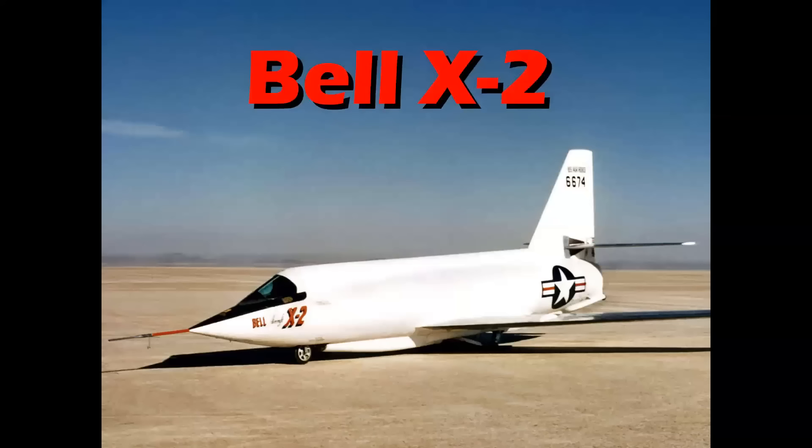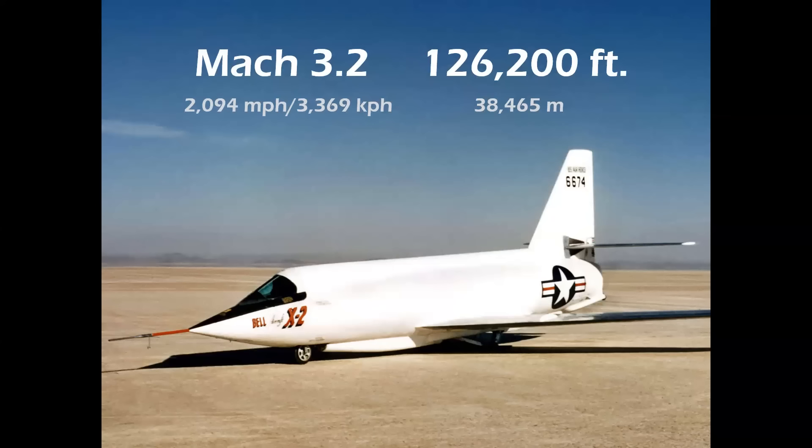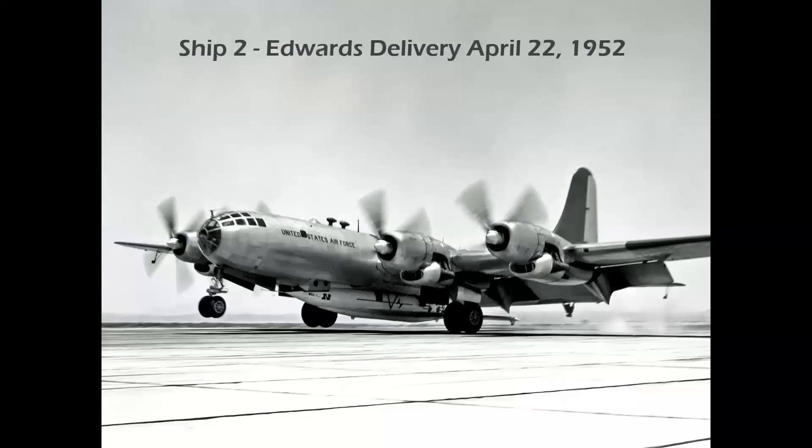The Bell X-2 was the first airplane to fly three times the speed of sound and the first airplane to fly outside the Earth's atmosphere, above 100,000 feet, in 1956.